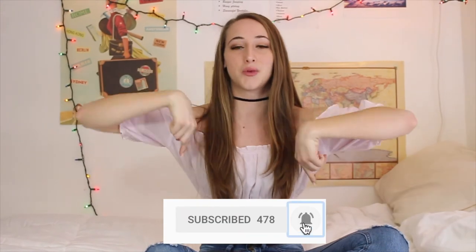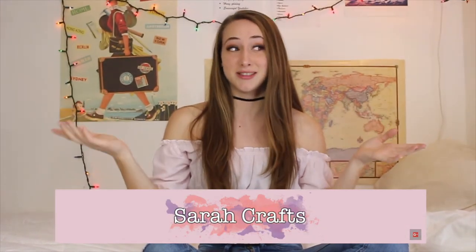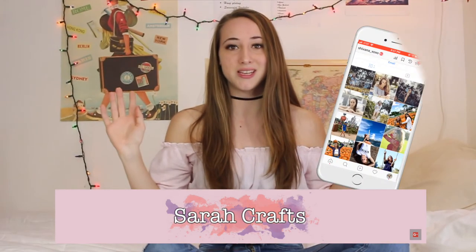Anyway, did you guys like the video? If you did, make sure you give it a big thumbs up. Subscribe down below if you haven't done so already. Make sure you go check out Sarah's video so you can get some lunch ideas. And go follow me on social media and I'll talk to you guys in my next video. Bye!